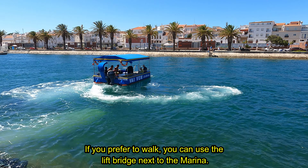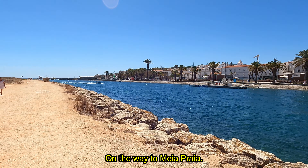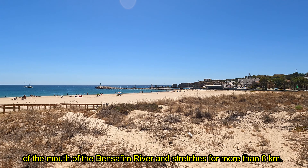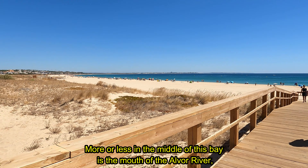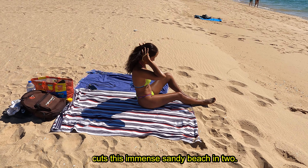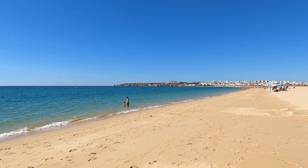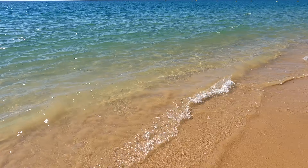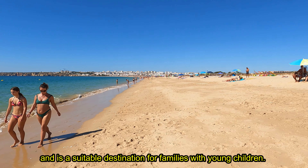If you prefer to walk, you can use the lift bridge next to the marina. There is a wide bay that begins in Lagos on the north bank of the mouth of the Bensafrim River and stretches for more than 8 km. More or less in the middle of this bay is the mouth of the Alvor River, which cuts this immense sandy beach in two. Half of the Lagos side is called Meia Praia, Half Beach, and the other half is called Alvor Beach. The sea is usually calm and the water is clean and transparent. This extensive beach has extremely fine and soft white sand and is a suitable destination for families with young children.